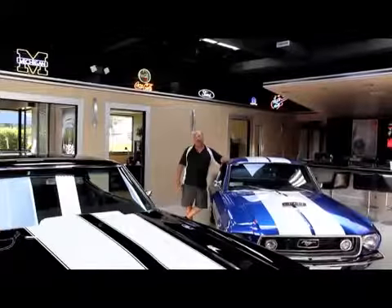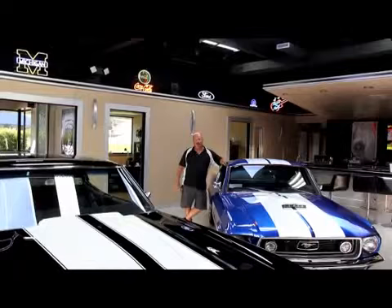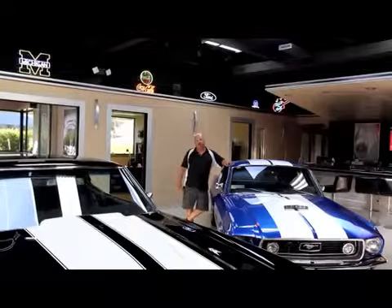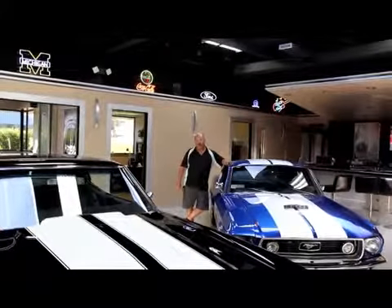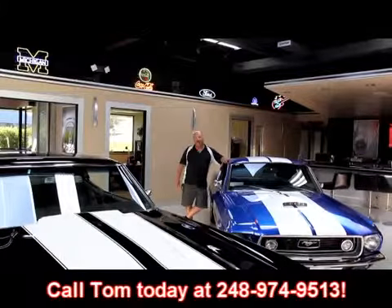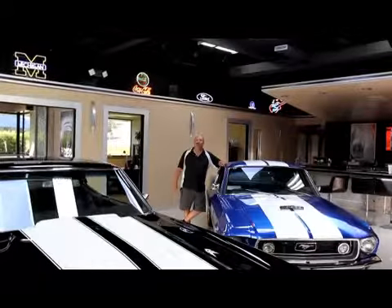Hi, it's Greg at Vanguard Motor Sales. Today we're going to be showing you a beautiful 1960 T-Bird. This thing is absolutely gorgeous. We're coming to you from the Motor City. We've got 30,000 square feet here and over 100 cars for sale. If you'd like to come visit us, fly into Detroit Metro Airport, give us a call at 248-974-9513. We can come down to the airport, pick you up — it's about a 20 minute ride. We can bring you up here and show you all these hot rods, so come check us out.